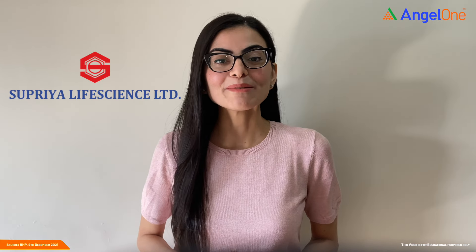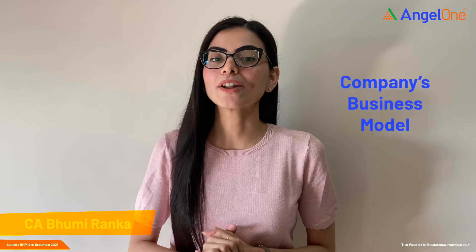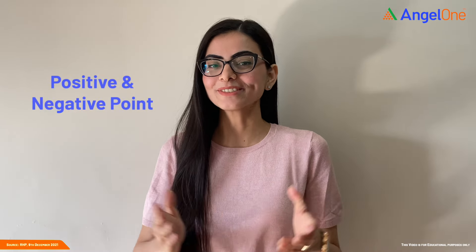Supriya Life Sciences Limited IPO is here. In this video, we will take a quick look at the Supriya Life Sciences Limited upcoming IPO and share some details about this company like its business model, positive and negative points. So stay tuned.